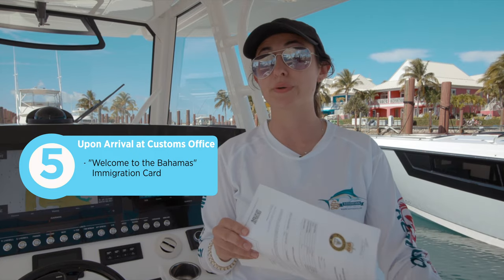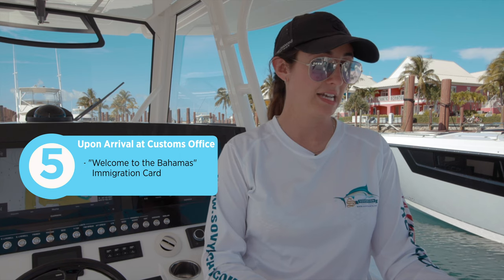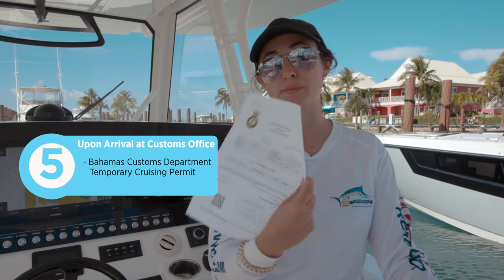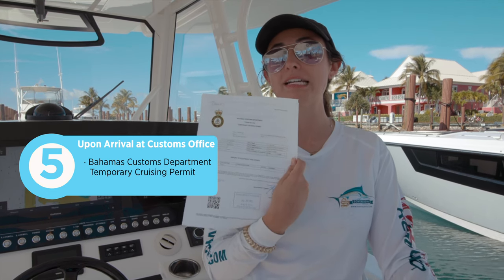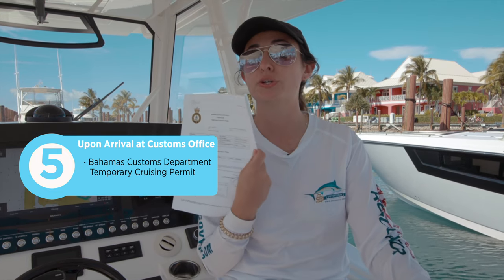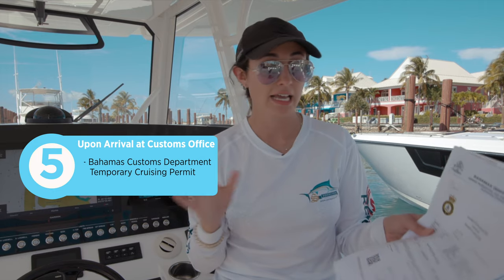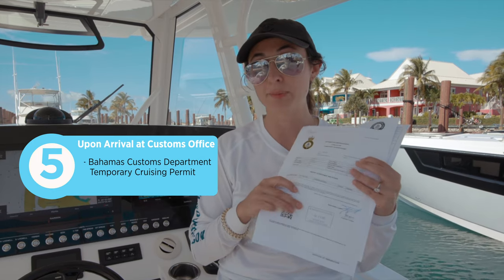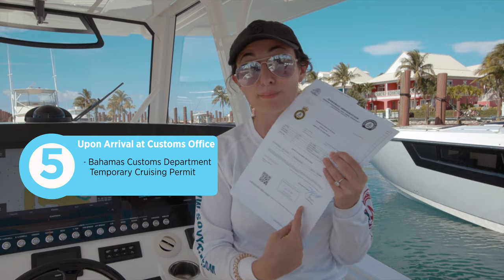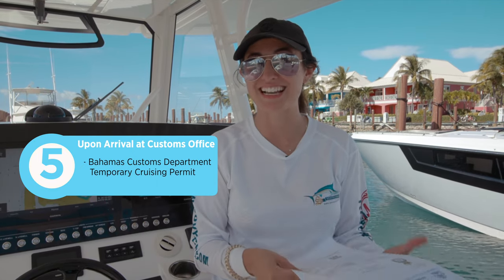The final thing you'll get once you're here — or you can print it out online ahead of time if you did ClickToClear, which saves a little time — is your Bahamas Customs Department Temporary Cruising Permit. When you go inside, you hand it over to Customs and they reference your ClickToClear form online. They give you a stamp and you sign as captain of the boat, then you move on to showing passports, getting your stamps, and getting cleared.